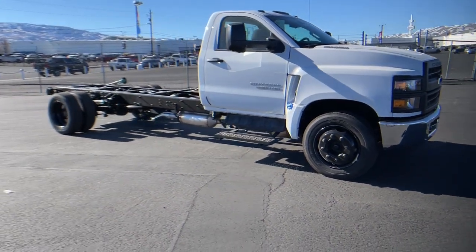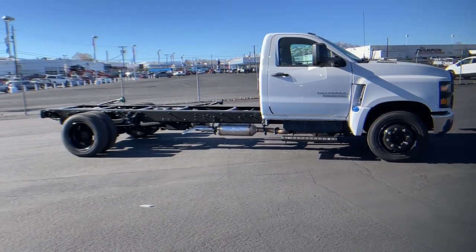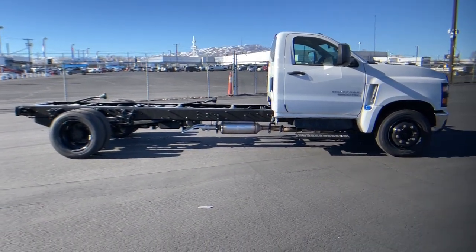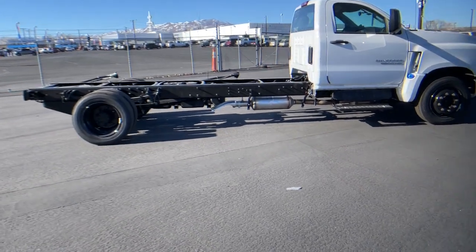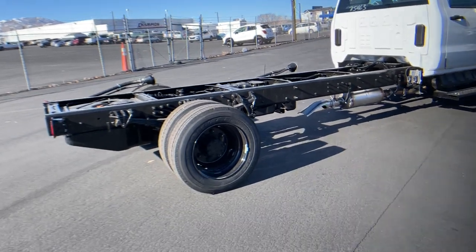Rear-wheel drive, stability control, running boards, side steps, split bench seat, traction control, driver adjustable lumbar, daytime running lights, adjustable steering wheel, MP3 player, auxiliary audio input.